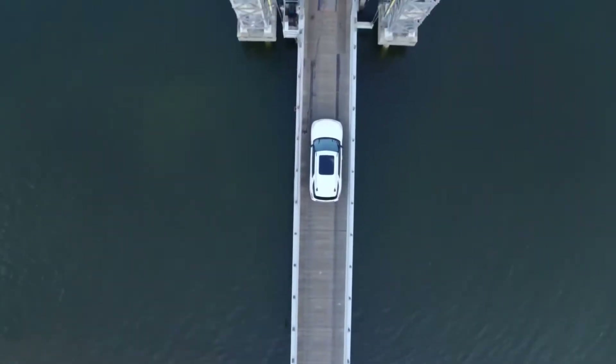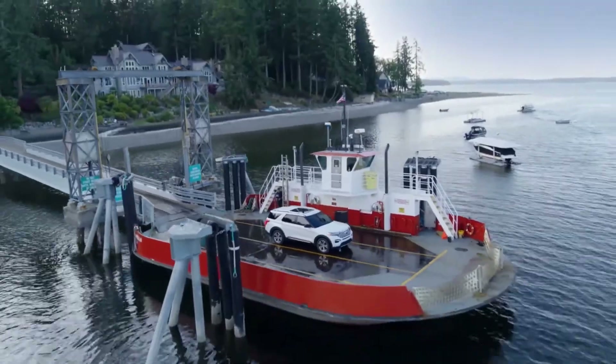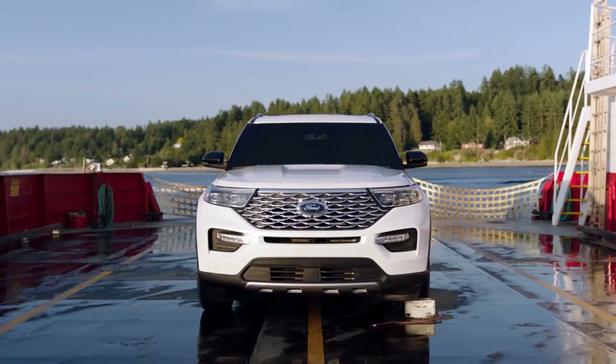In other SUVs, you're on your own. The all-new 2020 Ford Explorer: the greatest exploration vehicle of all time.